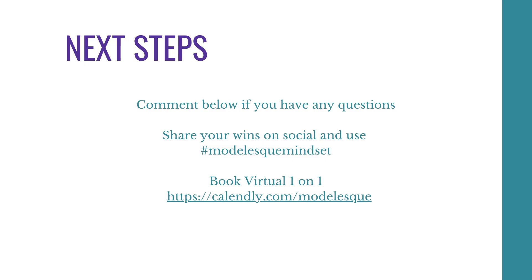And that's everything you need to know for your digitals. If you feel anything is missing, please comment below because this is very important. Digitals are very essential and I want to make sure you are able to nail them. If this has helped you at all, please share it with me either by email or publicly using the hashtag Modelesque Mindset. And if you would like to book a one-on-one, the link is provided.